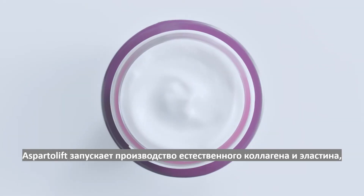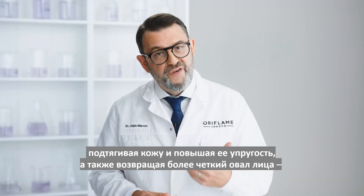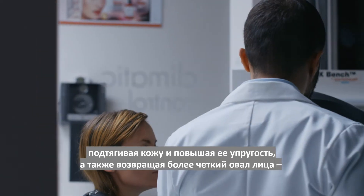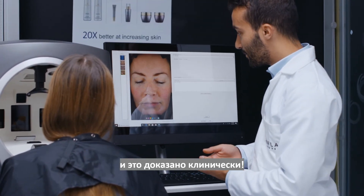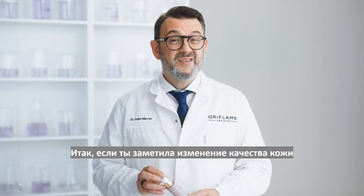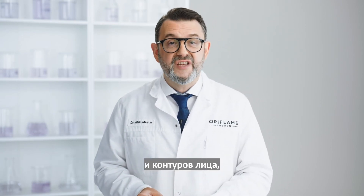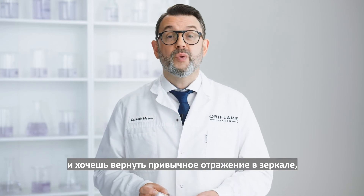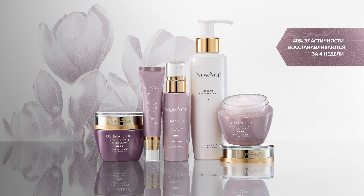Asparta Lift rejuvenates the skin's own collagen and elastin production mechanism to make it firmer and more elastic with more defined facial contours — and that's clinically proven. So if you've noticed these changes in your skin, in the shape of your face, and you want to regain some definition and feel at one with your reflection, make this your defining moment with Novage Ultimate Lift.